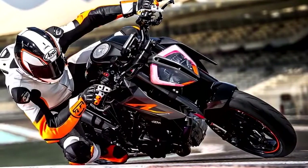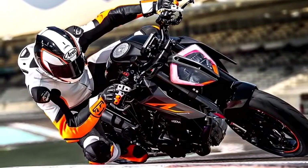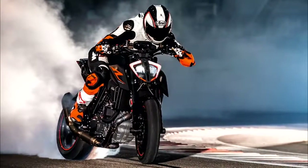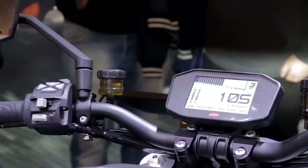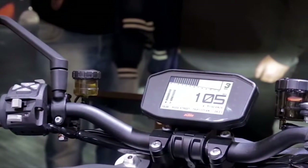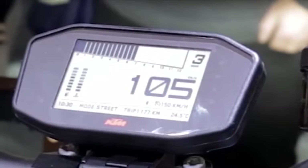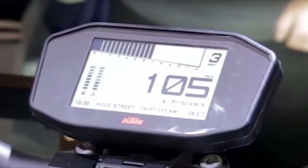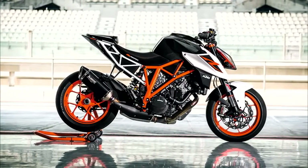KTM has updated its Bosch-powered motorcycle stability control system, which now offers multi-stage, lean-angle-sensitive ABS and traction control, as well as a Supermoto mode that allows you to disable ABS from the rear entirely so you can slide the rear end out. The new 1290 also features a brand new full-color TFT display that provides a speedometer, gear indicator, RPM gauge, coolant meter, and fuel gauge — though beyond that it looks fairly plain.